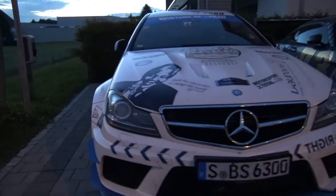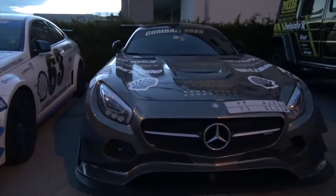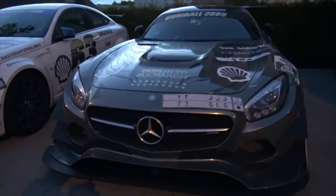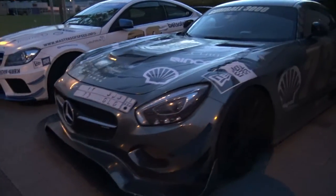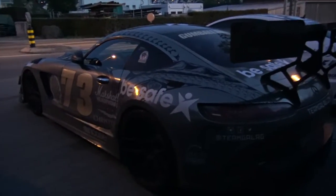Next to the AMG GT3 by Team Galag. This thing has such a big wing — gotta show you, it's so big.